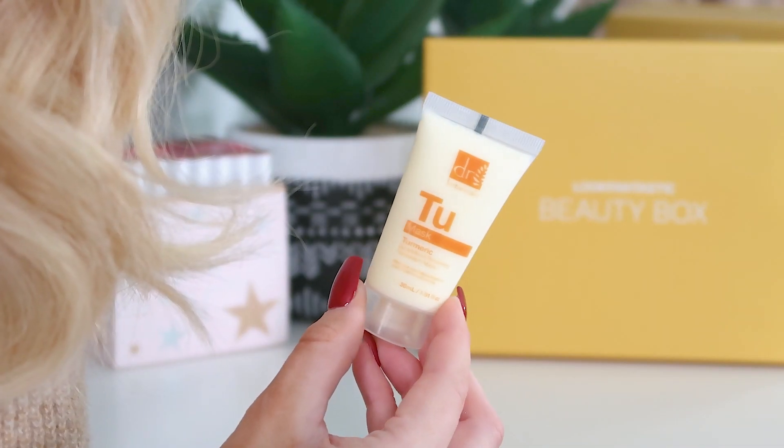Last but not least, we have Dr Botanicals — this is the Turmeric Superfood Restoring Mask, 30ml. I've used this before and really raved about it — I think we got it in a box or calendar a couple of years ago and I loved it. If you like the Elemis Superfood range, you're going to love this, and it's a fraction of the price. It's great for breakouts, redness, or oily skin. I recommend chilling it in the fridge for five minutes before use — really nice and cooling.